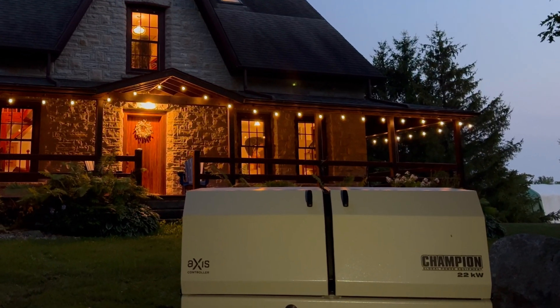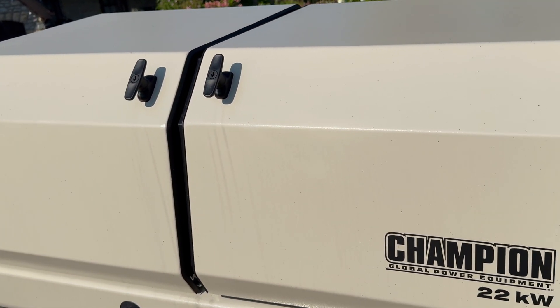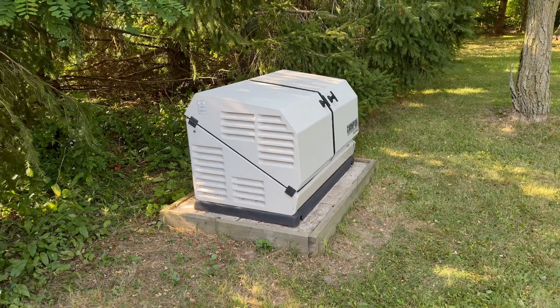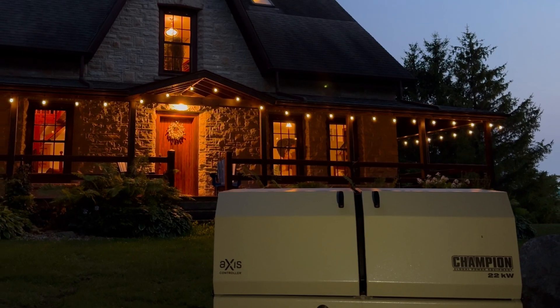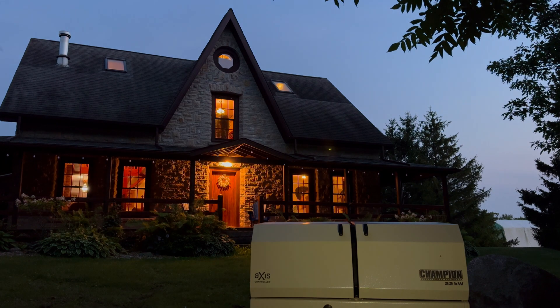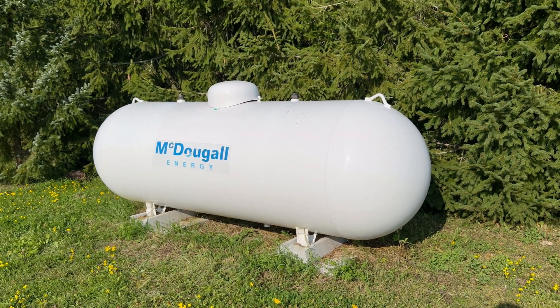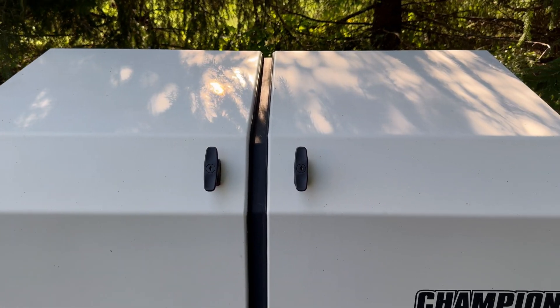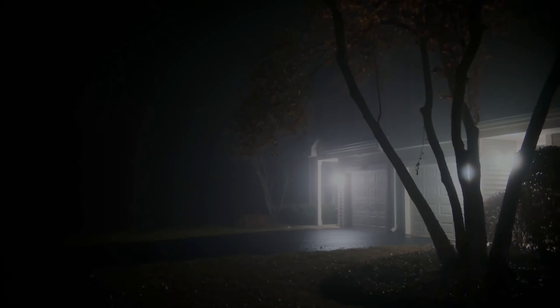If you want an uninterrupted, hassle-free source of large amounts of backup electric power for your home, business, or cottage, regardless of what happens in the outside world, a home standby generator or HSB is definitely worth looking at. These stationary units sit permanently outdoors in a weatherproof metal housing and are permanently wired to the electrical panel in your house. HSBs switch themselves on automatically when the grid goes down, then off when power comes back on again.